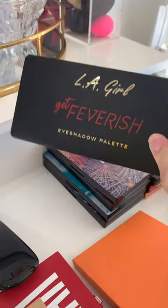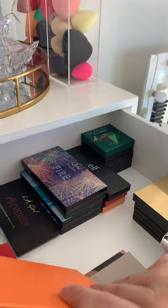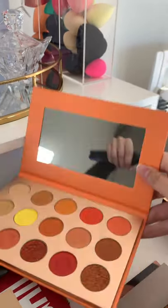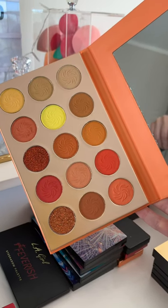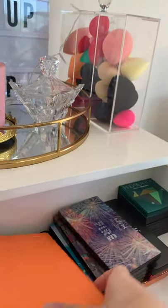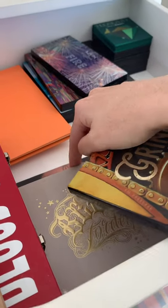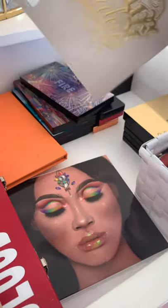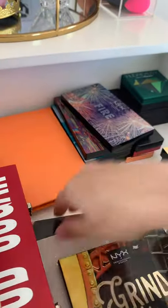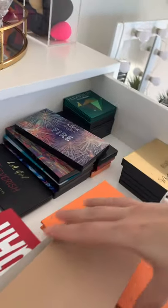I've also got my Milani palettes on this side, some more NYX palettes, and then my LA Girl 'Get Feverish' palette, which is super pretty. There's a new one I purchased on Takealot — this is Hard Cosmetic, with oranges, yellows, and two pressed glitters in there, which I'm excited to try. And here again I have more NYX — the Grind palette — which I bought in the UK from a place called Obsession.